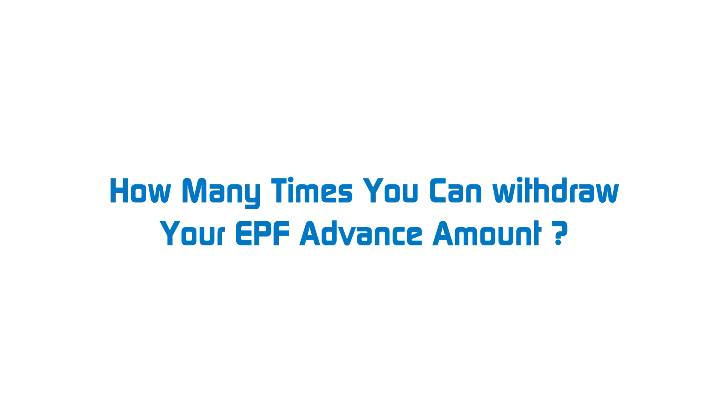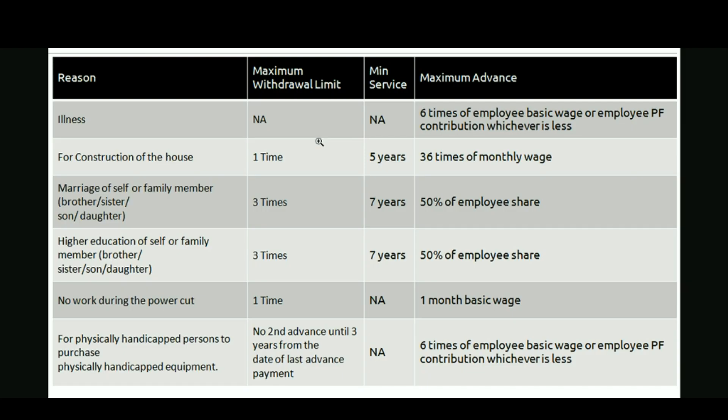Hi everybody, welcome to Rajstak India. This video is about how many times you can withdraw your EPF advance amount. I have prepared this simple table — by observing this table you can know, for each reason, how many times you can withdraw your EPF advance amount, the minimum service required, and the maximum advance withdrawal limit.